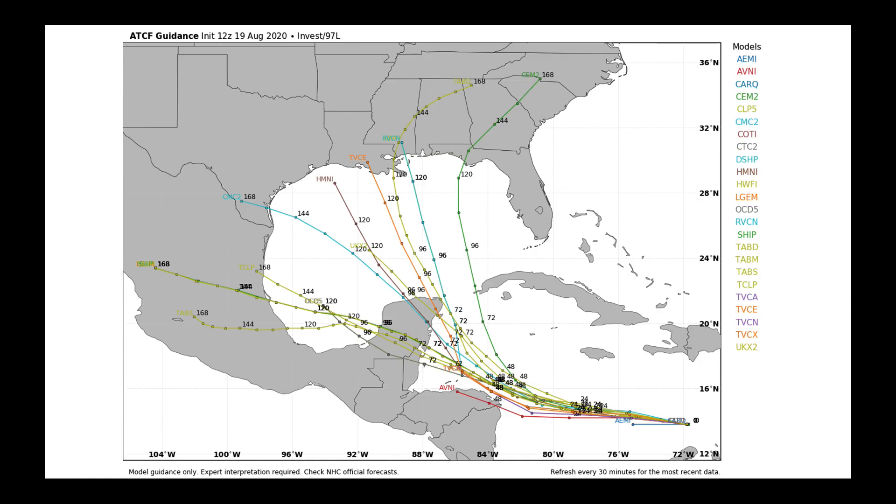When we think about Invest 97L, that's the one in the central Caribbean. At this time of year, the Caribbean is not exactly the most friendly environment to get tropical cyclones to develop. The models, once they get this cluster of storms over toward the Yucatan Peninsula, show quite a bit of spread as to where the potential center of that wave could move. And if it should get into the Gulf of Mexico, will it continue to develop?